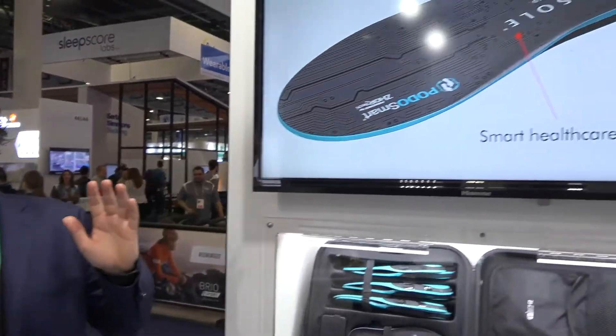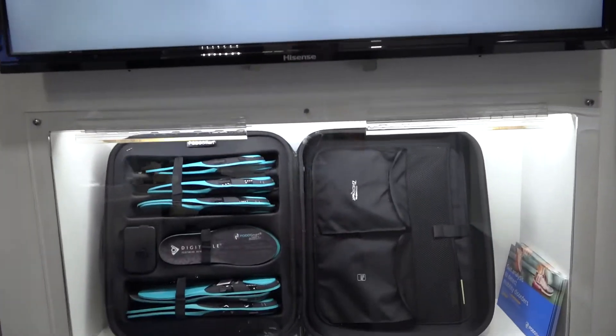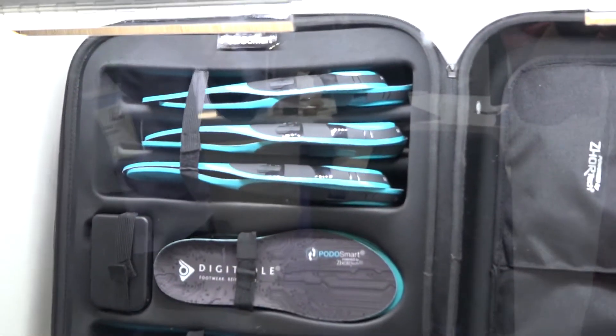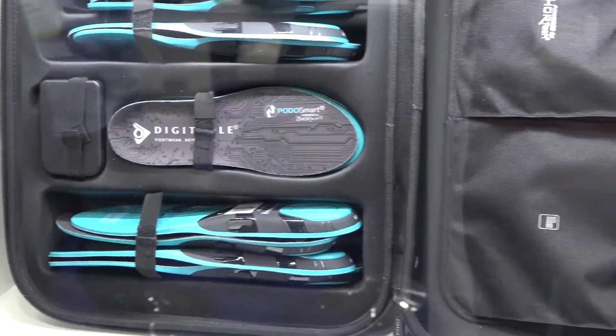Hello everyone. Here there is the specific offer called PodoSmart dedicated to healthcare professionals. It's a new diagnostic tool we developed specifically to help them to detect any kind of mobility disorders.